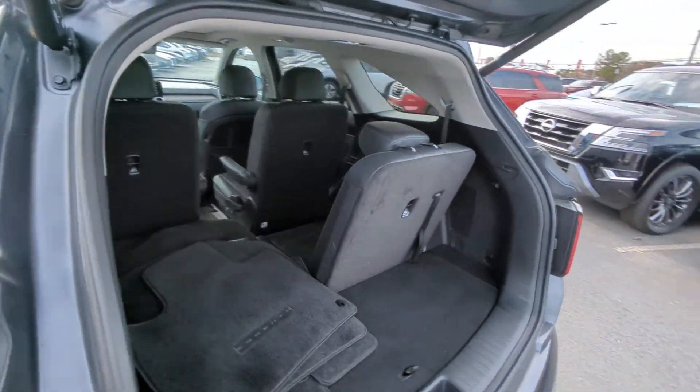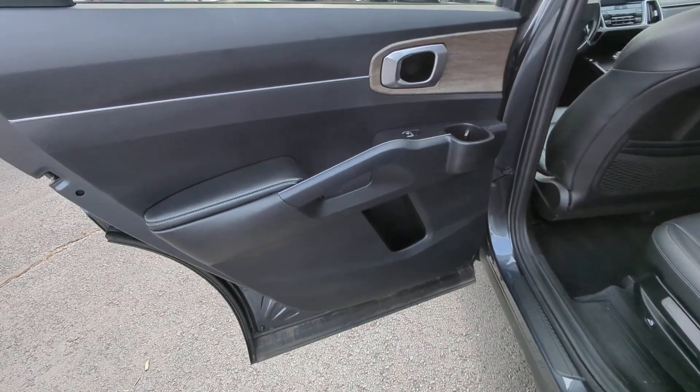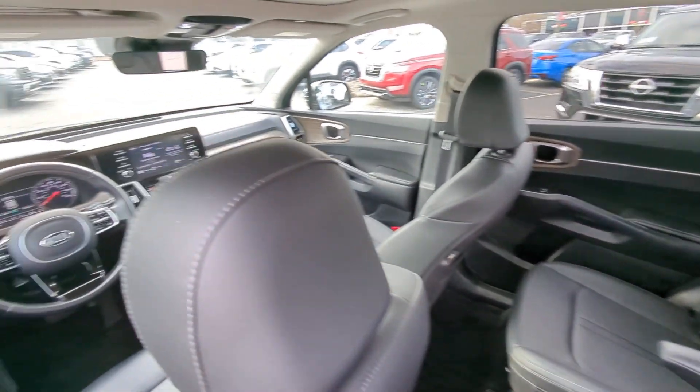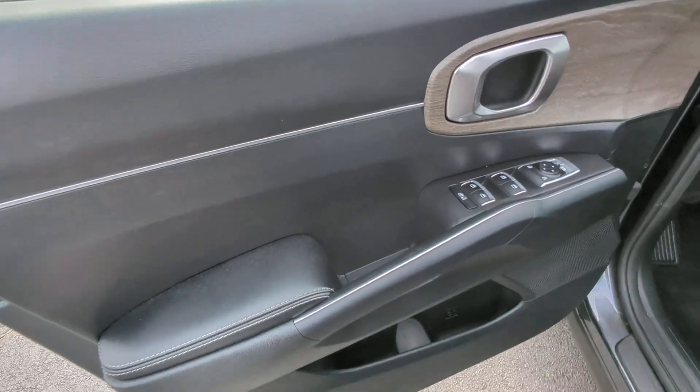The following are some of this vehicle's highlighted options: Apple CarPlay and/or Android Auto, panoramic roof, keyless entry, sunroof/moonroof, heated mirrors, backup camera, power liftgate, fog lamps, satellite radio, and power driver's seat.